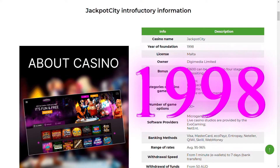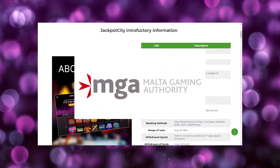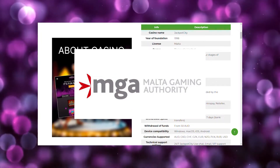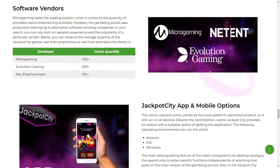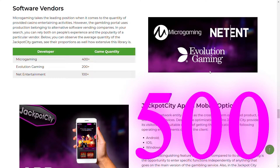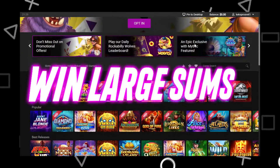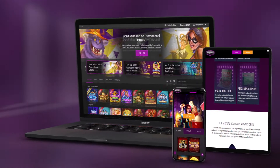Jackpot City was founded in 1998. Having received a license from Alta, it began to legally provide services in many countries, including Australia. The site contains more than 500 games from the best software producers: Microgaming, NetEnt, EvoGaming, and others. Thanks to the high return on slots, you will often win large sums. The online casino runs on both computer and mobile devices.